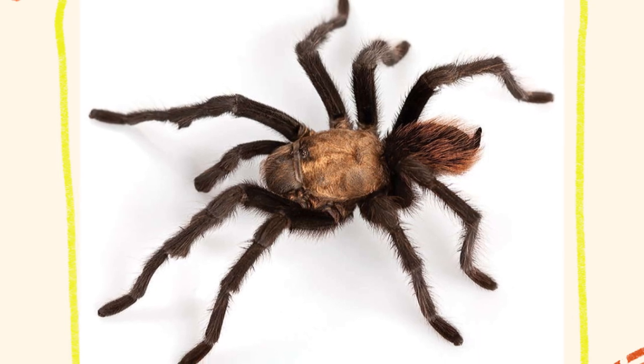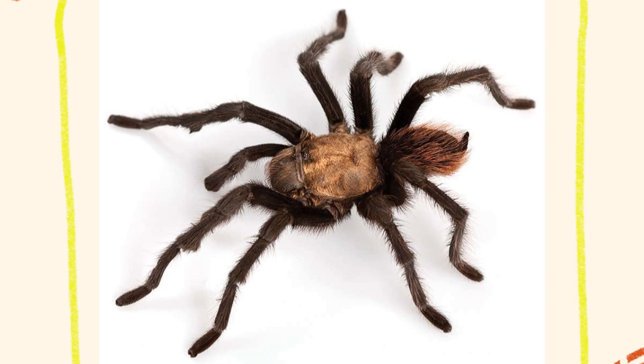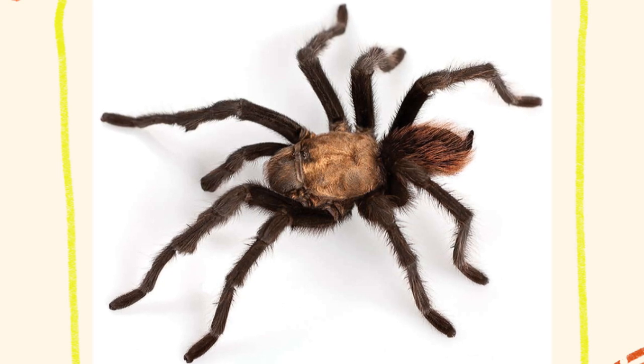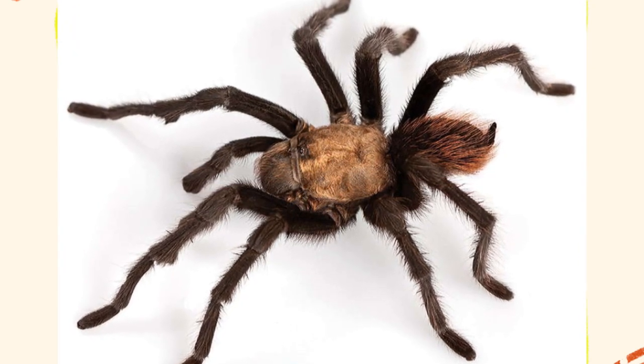One of the most special aspects of Aphonopelma chalcodes' behavior is its remarkable adaptation to desert conditions. Their burrowing behavior, nocturnal activity, and slow metabolism help them survive where food and water can be scarce. They can survive long periods without food by slowing their bodily functions and conserving energy. The behavior of Aphonopelma chalcodes reflects its specialized adaptations to a challenging desert environment — from its nocturnal hunting and deep burrows to its defensive tactics and long lifespan, this tarantula is a master of survival. For nature enthusiasts, arachnologists, and pet owners alike, the Arizona Blonde Tarantula offers a fascinating glimpse into the life of one of the desert's most intriguing creatures.